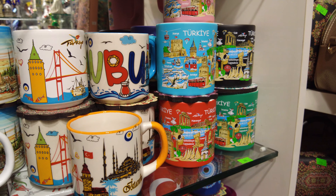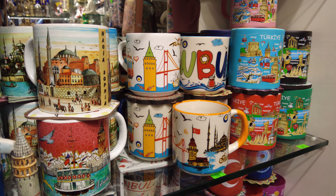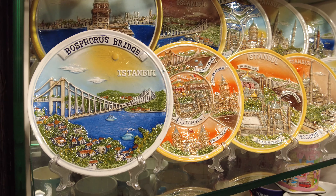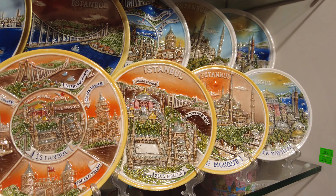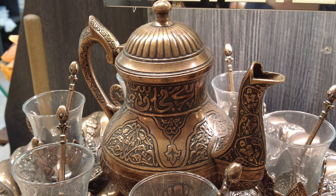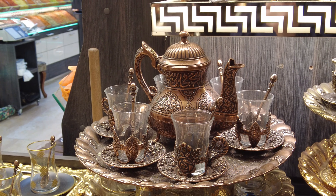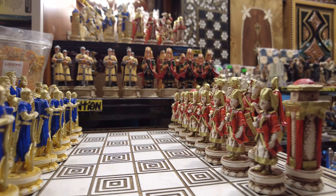Don't let the name fool you — the spice bazaar isn't just about spices. You'll also find a wide variety of other goods including textiles, ceramics, souvenirs, and traditional Turkish delights. While spices are the stars of the show, you'll also find beautiful ceramics, carpets, and souvenirs — whether you're shopping for gifts or simply indulging in some retail therapy, there's something here for everyone.